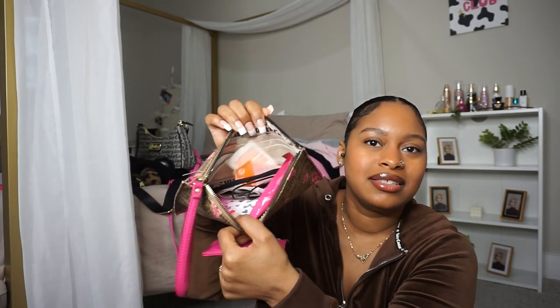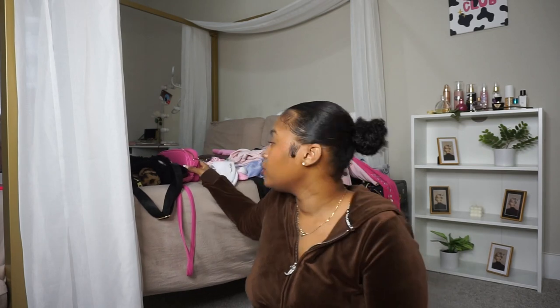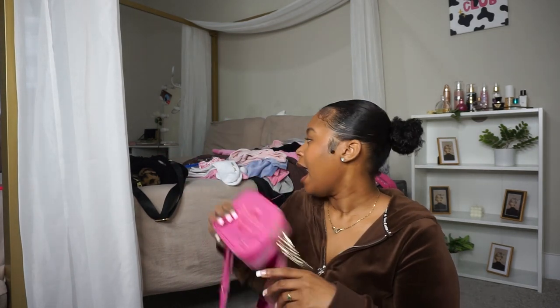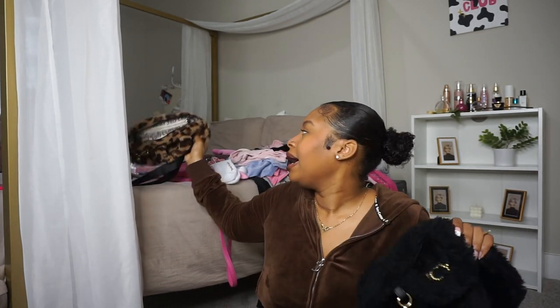My card holder came with this little wrist bag, which I think is really cute — I don't wear it that often. This is the inside. My current card holder is really cute, it's pink and very durable. I'm gonna get into the purses. I think these two bags were my first Juicy Couture purchase.